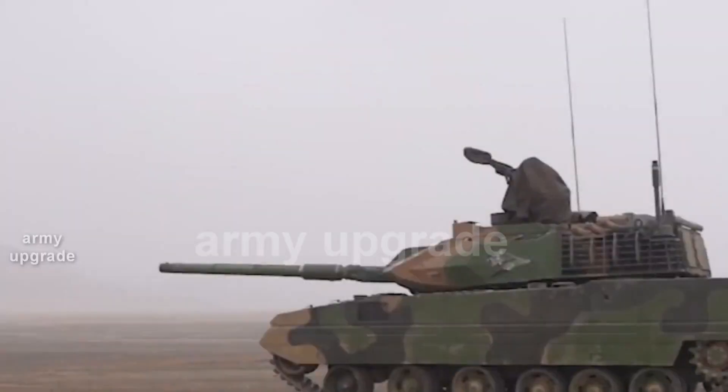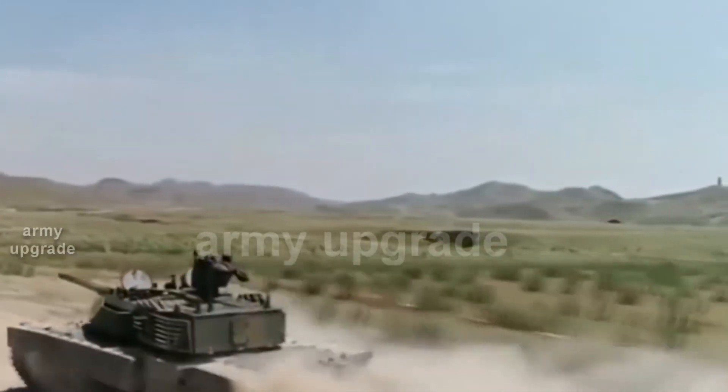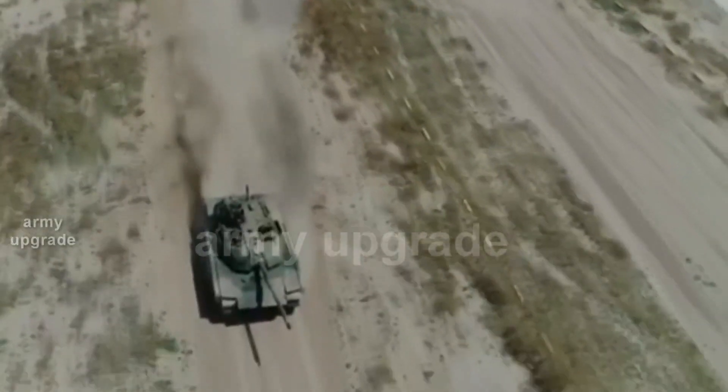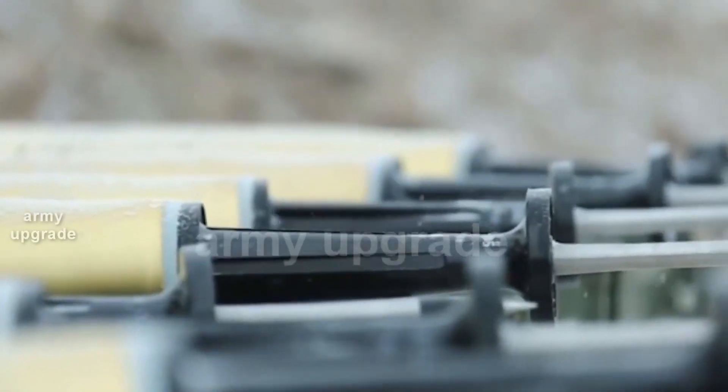Nowadays, such tanks in the People's Liberation Army's ground forces have begun to replace not only the light Type 62, but also the medium Type 59, which operated in inaccessible terrain. An export version was also created on the basis of the Type 15 tank.